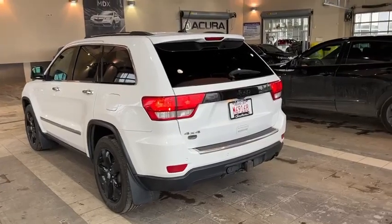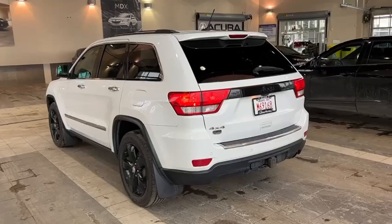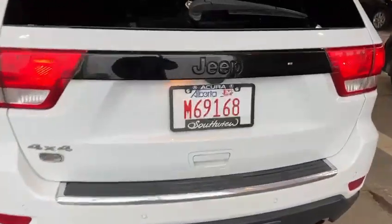Back here they blacked out the rear where you have the Jeep logo, and you do have a hitch with this one too, which is really nice. I'm going to open up the trunk and show you the space.